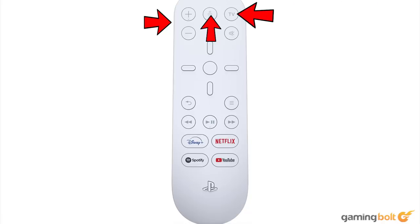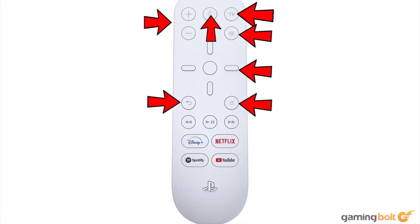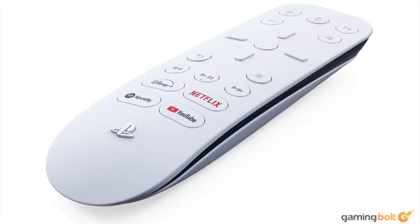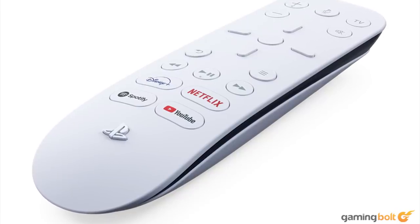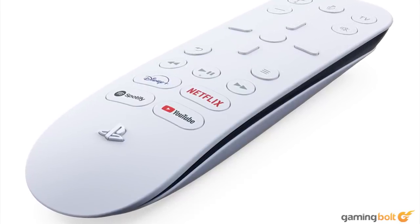It features volume controls, a mic button, a TV button that presumably switches control to your TV if it plays nice with Sony remotes, a mute button, a fairly standard set of directional buttons with a select button in the middle, return, menu, playback controls, and a few buttons for select streaming devices — Disney+, Netflix, YouTube, and Spotify. There's also a raised PlayStation logo at the bottom, which will mostly help people orient themselves with the remote in the dark. According to Sony, you can also power on your console and TV with the remote, and access many features with voice commands received by a tiny microphone in the remote itself, which seems pretty handy.